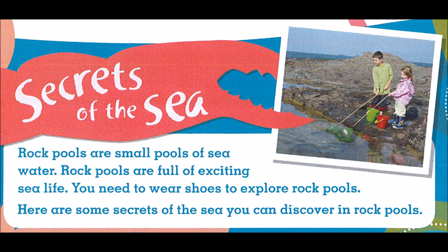Here are some secrets of the sea you can discover in rock pools.